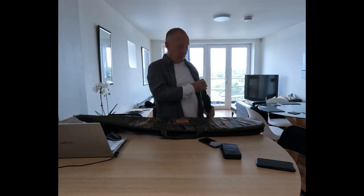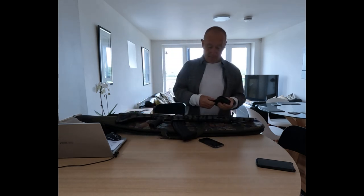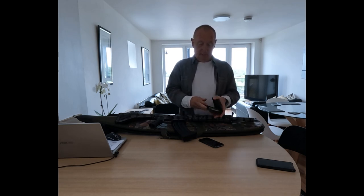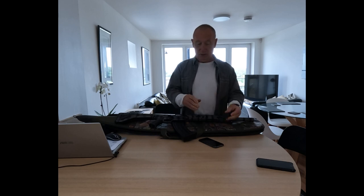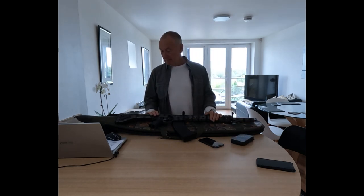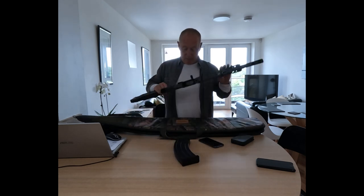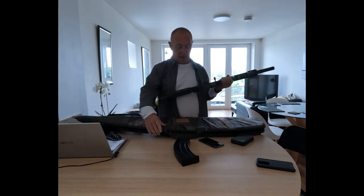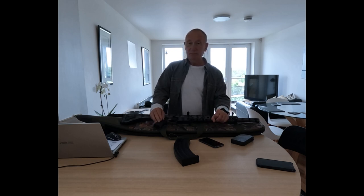The choke that's in the gun is a skeet choke, but it comes with two other chokes — a full choke and a modified choke. It also comes with a tool to change the choke out. The gun also comes in a camouflaged gun slip. It has to be a wide gun slip to fit the pistol grip inside, so it's a nice and tidy little package.